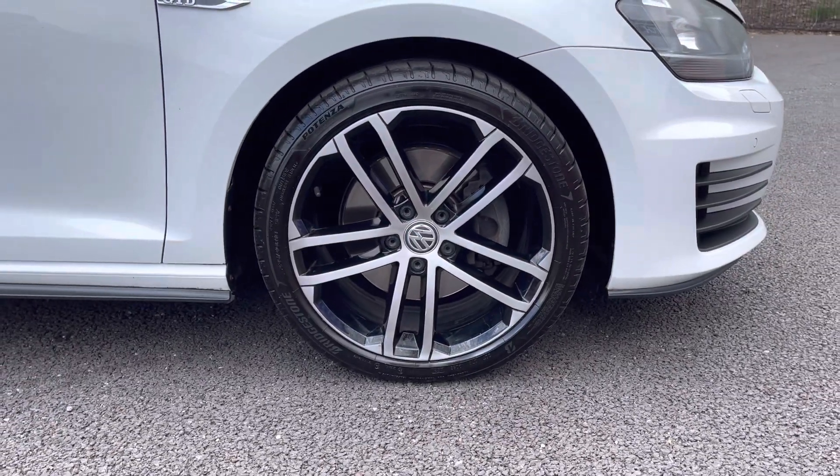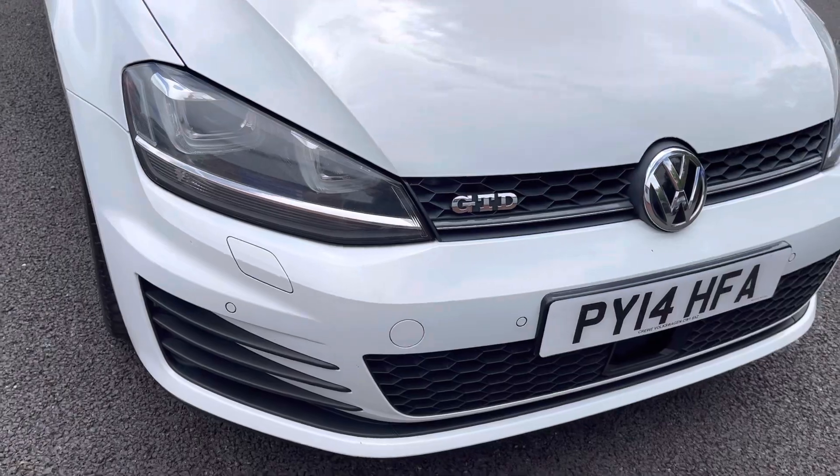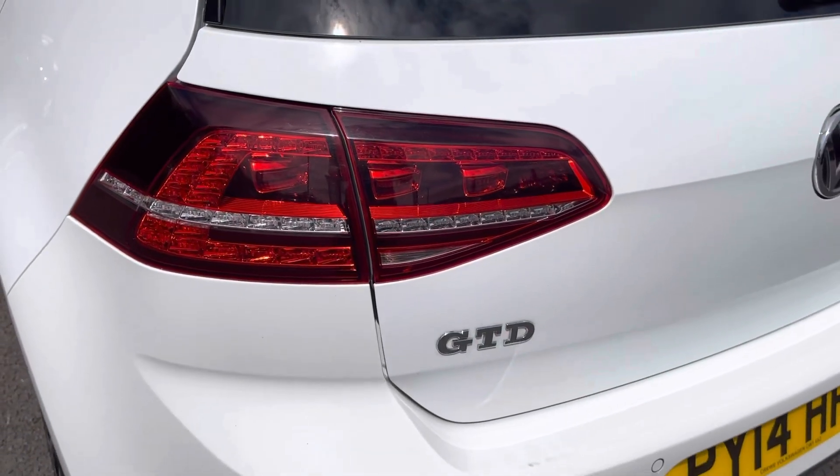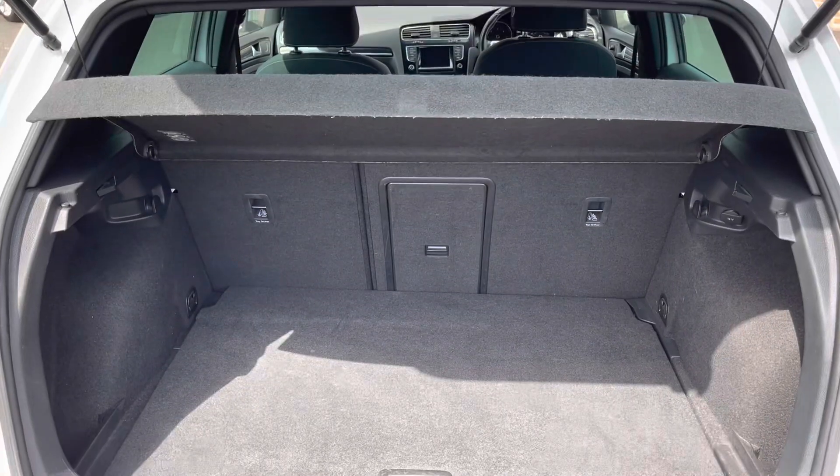Here you do have your stunning 18-inch alloy wheels that really complement the white exterior very nicely. You also have xenon headlights ensuring you always have crisp visibility, as well as front and rear parking sensors allowing you to get into tight parking spaces.